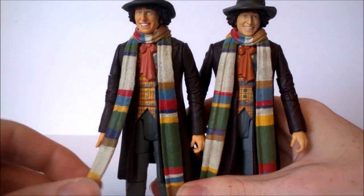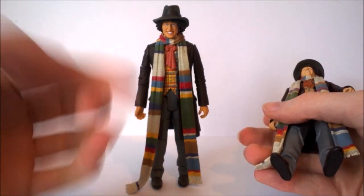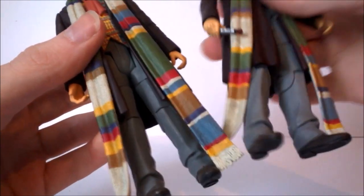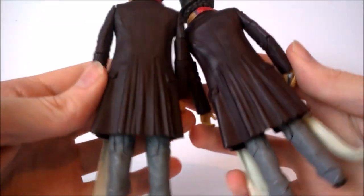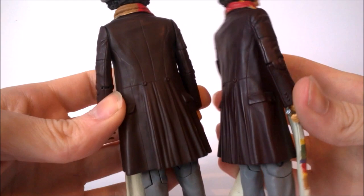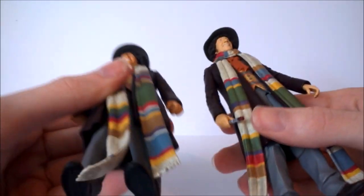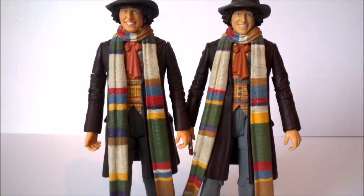Unfortunately, much like the original, only one side of the scarf is painted. The scarf also tends to make him fall over at the bottom - something that was rectified on later Fourth Doctor releases but has come back on this version. At the very bottom we get the gray trousers, pretty much the same as the original or maybe a little darker, and the same shoe detailing. The coat on the latest version seems to be more of a glossy brown. I think if you mixed both together you'd probably get a definitive figure.